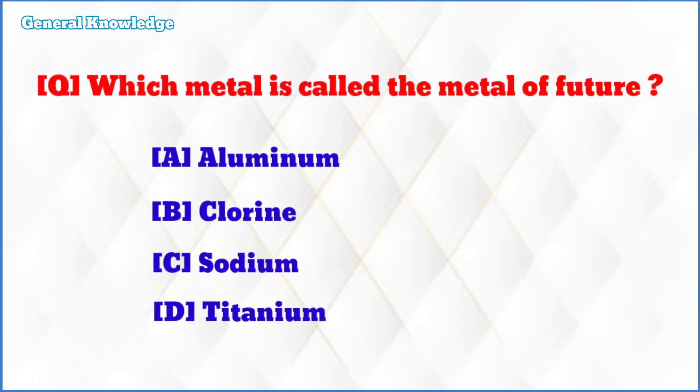Which metal is called the metal of future? The correct answer is option D: titanium.